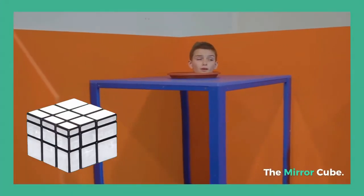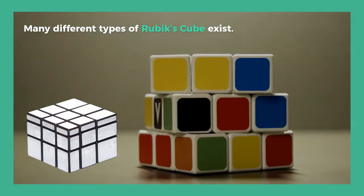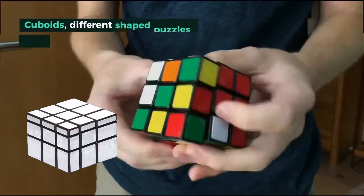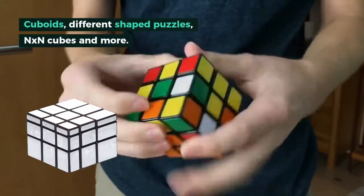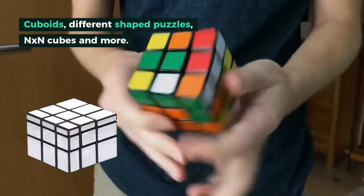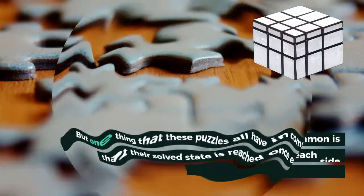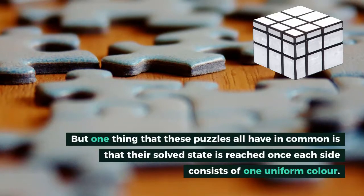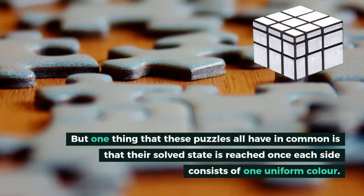The Mirror Cube. Many different types of Rubik's cube exist — cuboids, different shaped puzzles such as the Megaminx and Pyraminx puzzles, NxN cubes, and more. But one thing that these puzzles all have in common is that their solved state is reached once each side consists of one uniform color.